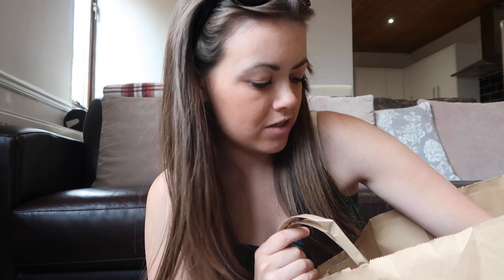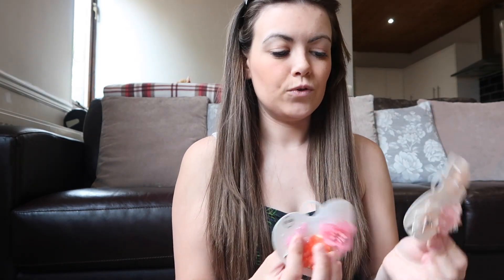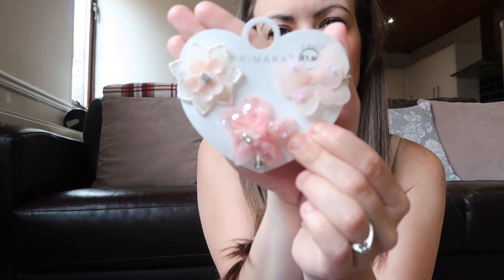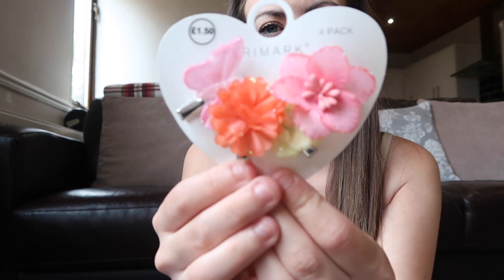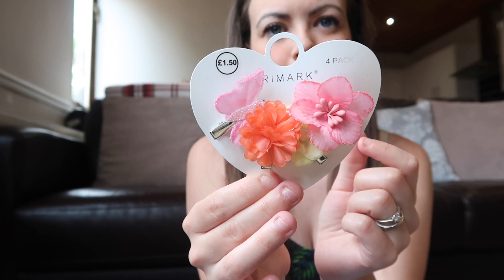These little hair clips are beautiful and Ellie loves things like this, so I know she'll wear them. It's a free pack — there's a butterfly one, a pink one, and a creamy one for one pound fifty. And then there's a bright tropical one that really reminds me of Moana, so she'll love that on holiday.